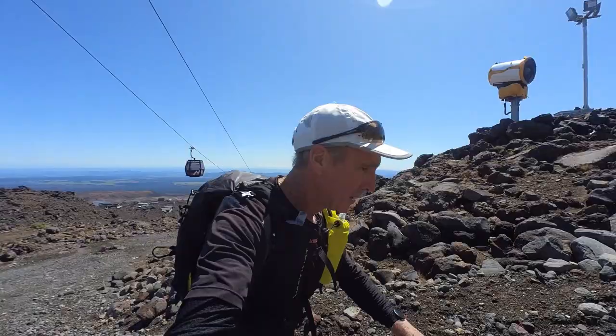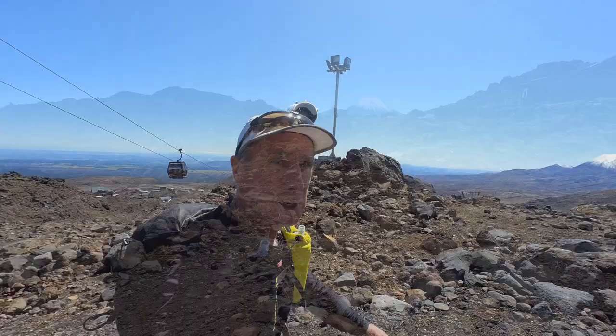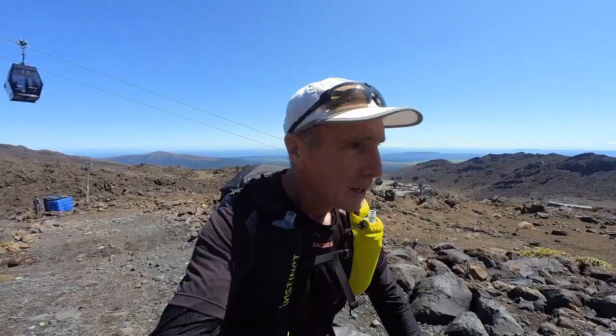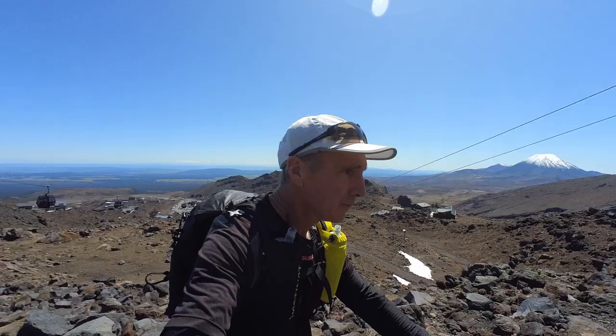So we're one kilometer in, 13 minutes for the first K — not setting a cracking pace, but still feel good. It's an absolutely gorgeous day. We've got Ngauruhoe over there, absolute stunner. No wind, it's about 12 degrees — started off at about minus 2 this morning. So peaceful up here. Looks like I might get a little bit further than I originally thought, maybe 4Ks — 4 up, 4 down.